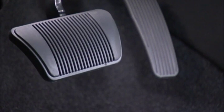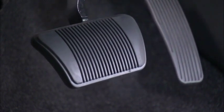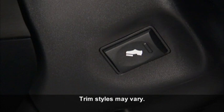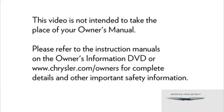Your vehicle may be equipped with an adjustable pedal system. This feature is designed to allow a greater range of driver comfort by moving the brake and accelerator pedals either closer to you or farther away. Use the adjustable pedal control switch located on the left side of the steering wheel column to move the pedals up or down. The pedals can be adjusted with the ignition off and while driving.